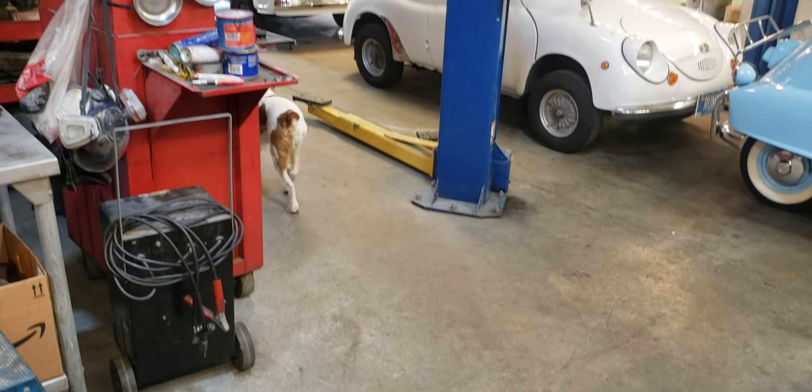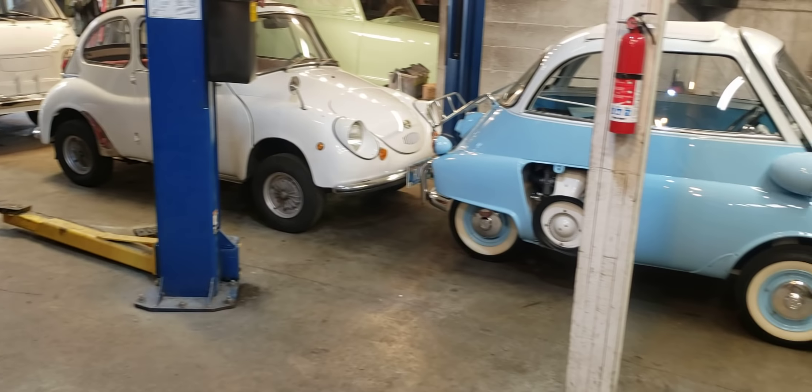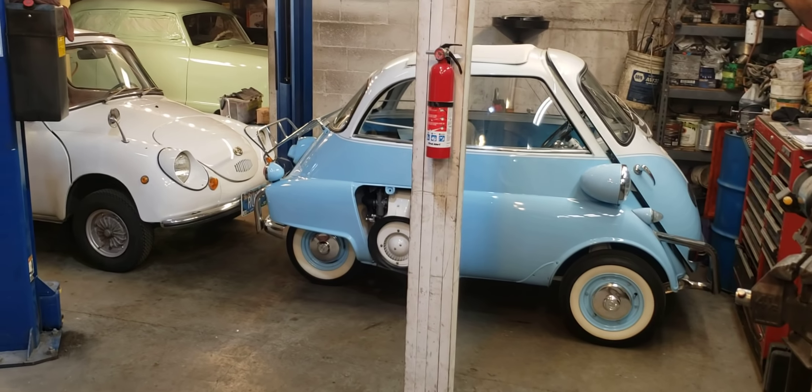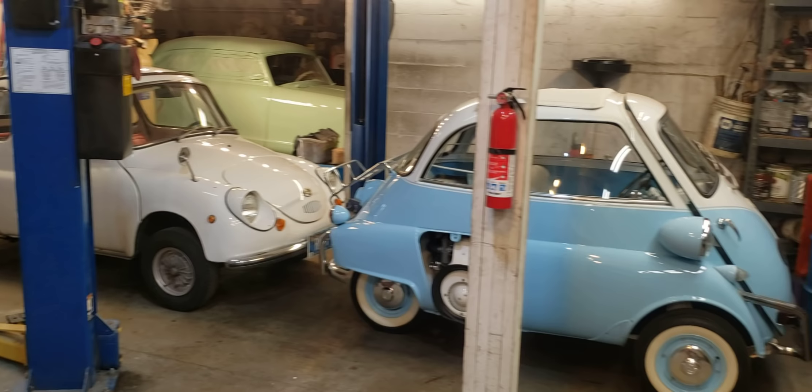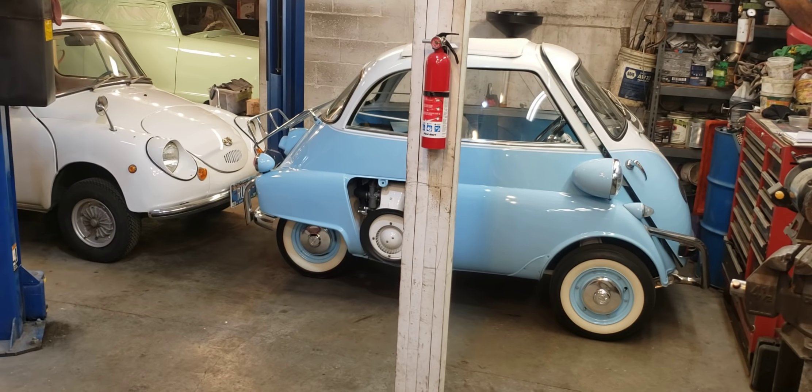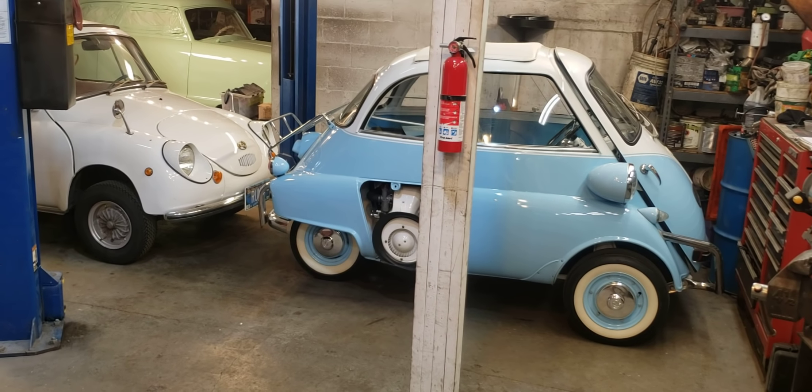We're in the shop today. Stella has just figured out that I'm filming so she's taken off. And look at this little parade of microcars that I have with me. What a blessing.